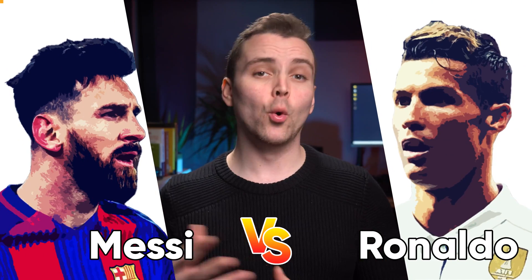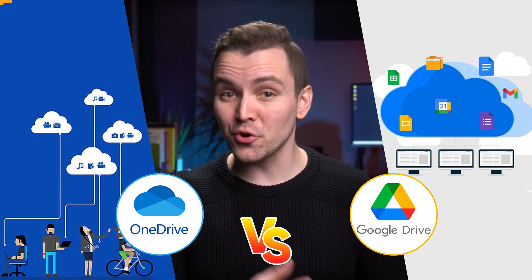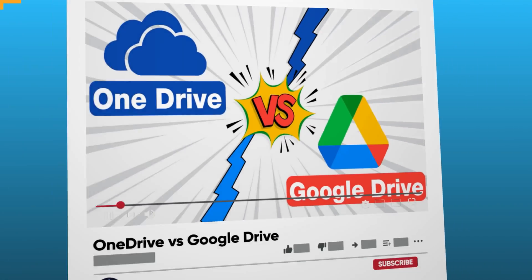Who's the better football player, Ronaldo or Messi? Which is the better car, Mercedes or BMW? And what about cloud storage? Is it OneDrive or Google Drive? Some disputes will go on forever, but in this video we're going to finally squash the debate between OneDrive and Google Drive and crown the ultimate winner.